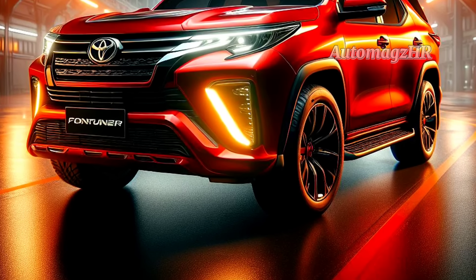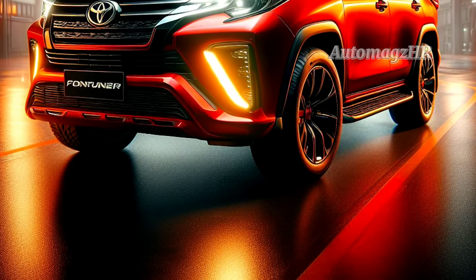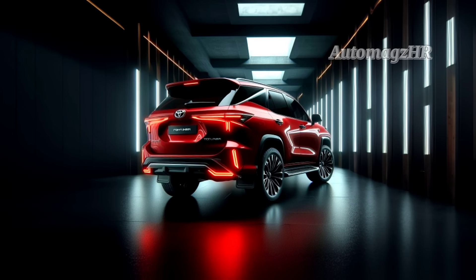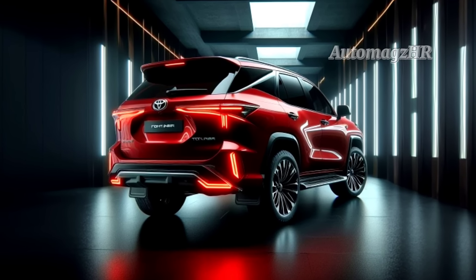The 2024 Toyota Fortuner Hybrid is an SUV that has better performance, fuel efficiency, and technology than the previous generation Fortuner. The 2024 Toyota Fortuner will also receive several refreshments, such as new exterior and interior designs, as well as more complete safety features.